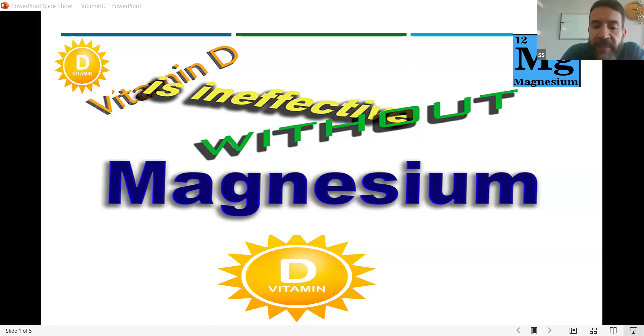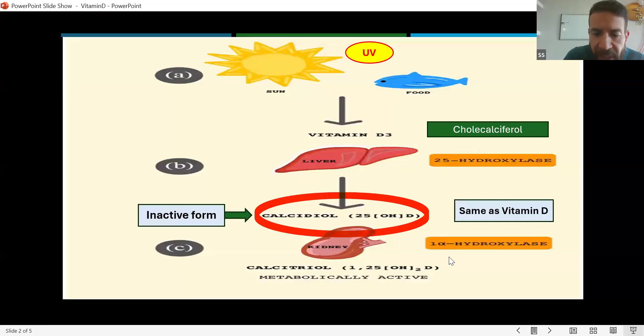So taking a vitamin D supplement alone without magnesium is not the right way. I'm going to show you later in this discussion the right labs to get so you can assess if you have magnesium and vitamin D deficiency. Let's go over this presentation and see what we have here.